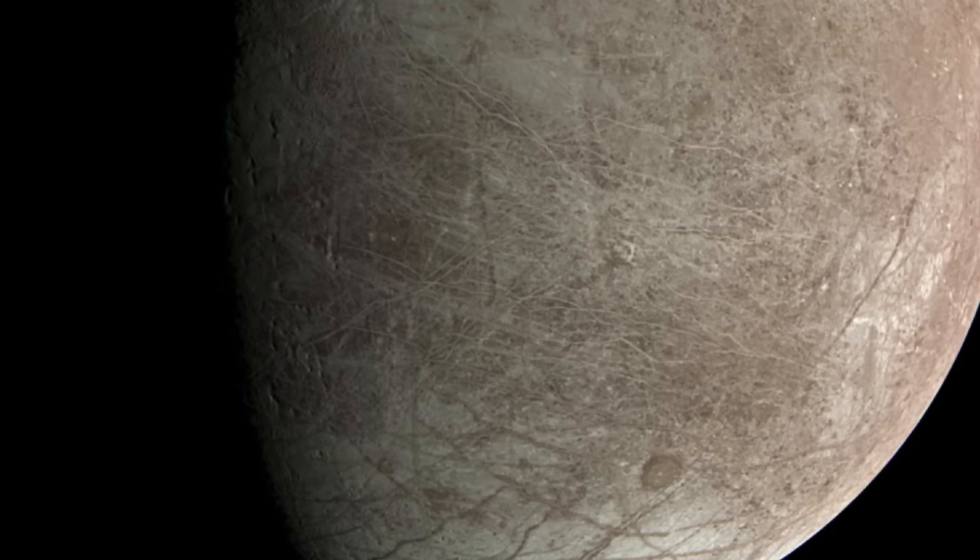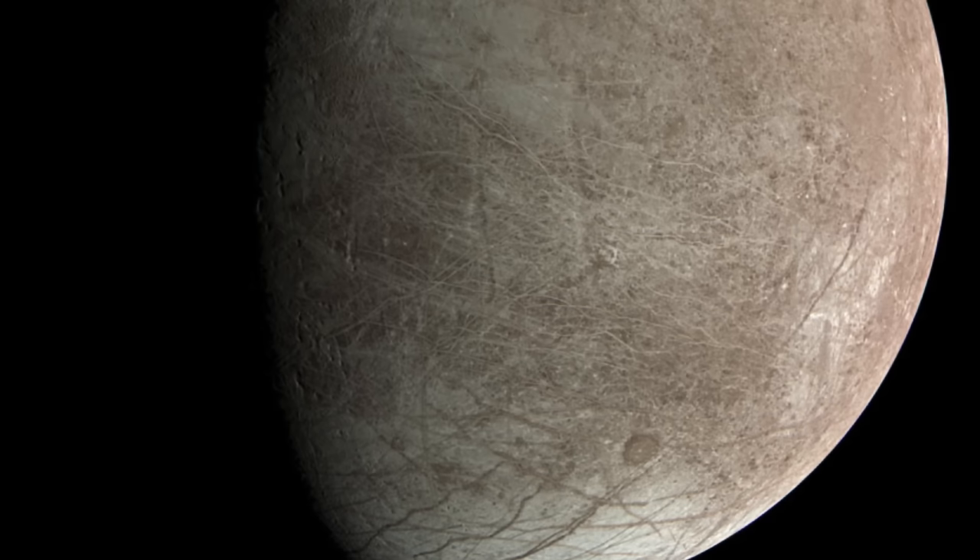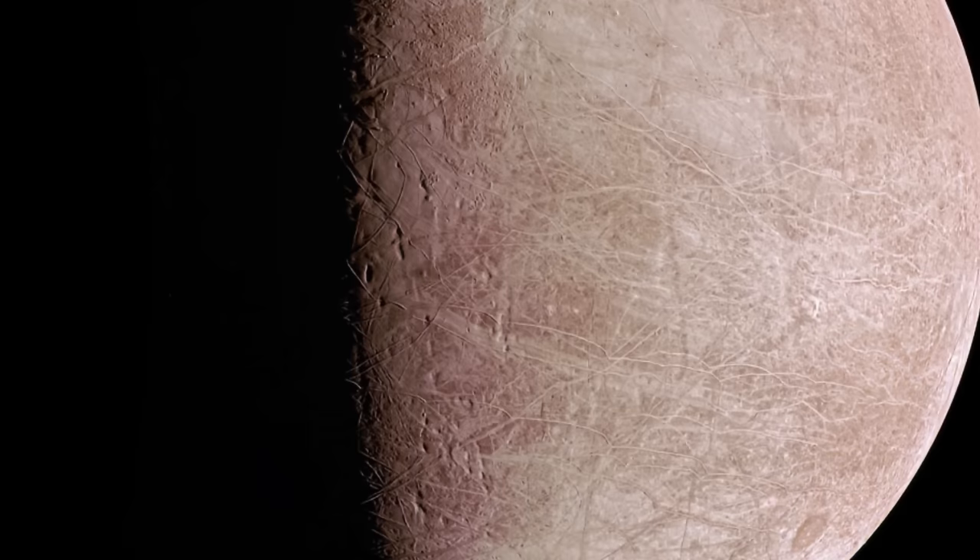Life might be just super rare. But the first step is to get all these new images and compare them to previous images taken by Galileo, while also replacing low resolution coverage with new images. One of the first discoveries coming in the next few months will regard geological activity — by comparing high resolution images from Galileo with ones from Juno, scientists hope to identify how Europa's surface changed in the last 20 years. They might discover the geological surface is very active, or that things don't change as frequently as we think.